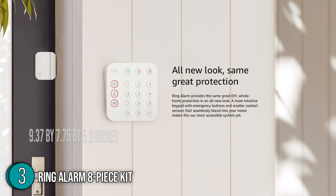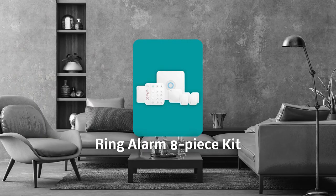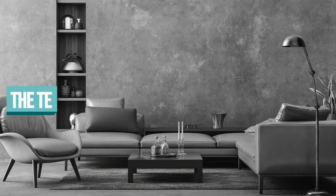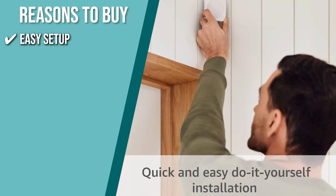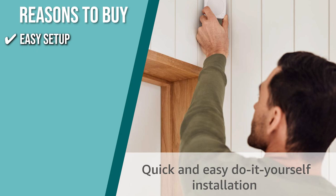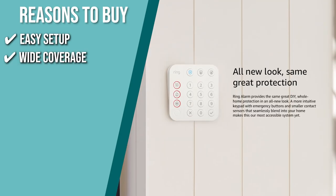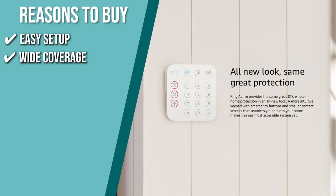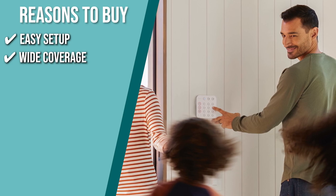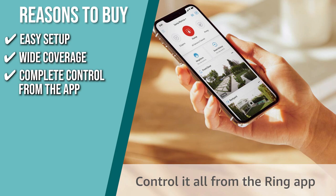In terms of its size, it measures 9.37 by 7.76 by 5.2 inches and weighs 3.71 pounds. TrustedShoppingGuide.com has awarded the Ring Alarm 8-Piece Kit a 4-star rating. The team recommends this purchase based on the following. Easy setup: it only takes a few minutes to put sensors anywhere you want them thanks to innovative engineering, pre-paired devices, and a smart installation technique. Wide coverage: when paired with contact sensors to cover four doors or windows and a motion detector to cover a room, it's a great fit for one- to two-bedroom homes with coverage of 1,000 to 2,000 square feet.